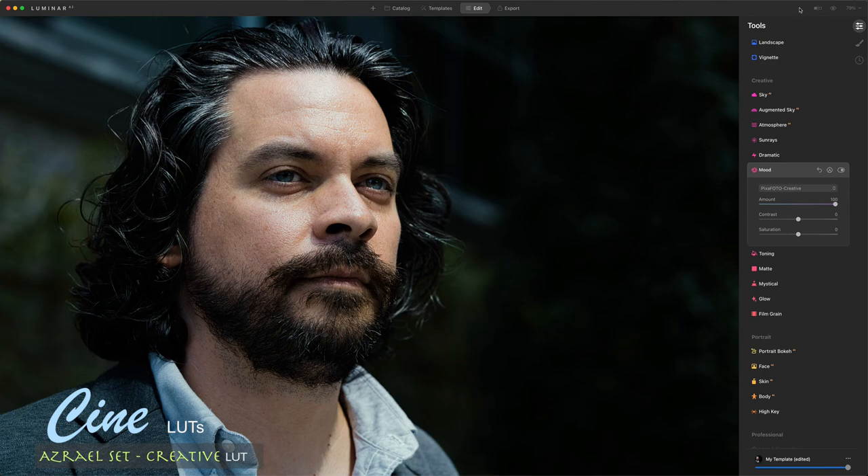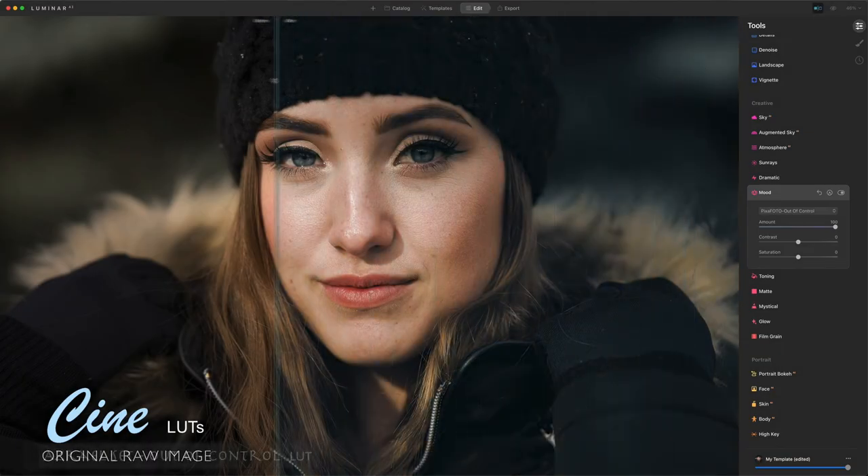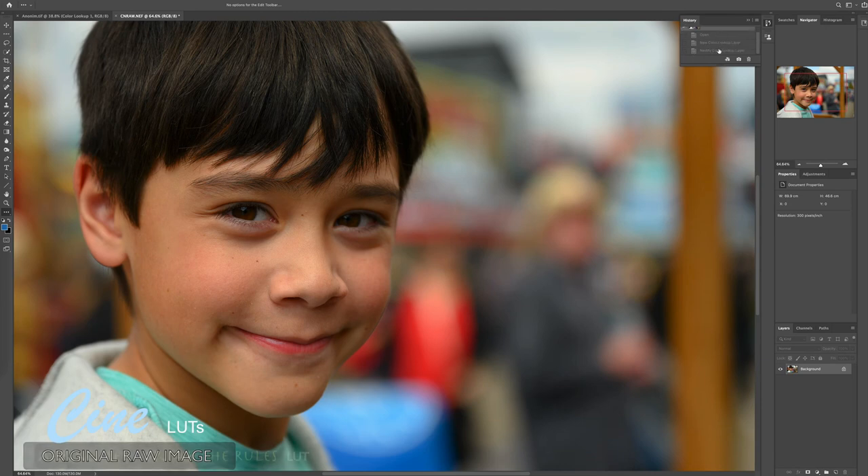What makes these cinematic LUTs unique is their ability to apply complex color grades, and accurately imitate all the subtle nuances and color shifts as created by professional film colorists.